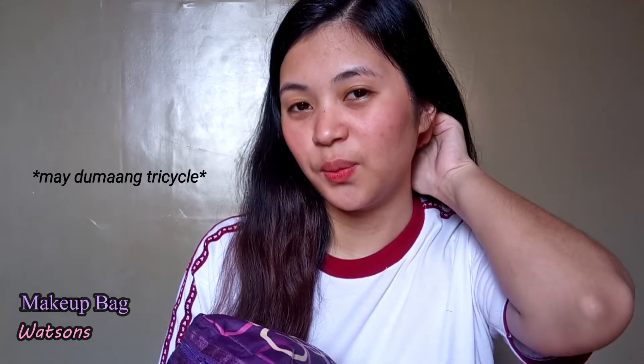Currently, the makeup bag I'm using is from Watsons. I bought it for around 110 to 150 pesos. I bought it because it's violet — that's why I really got it. And when I opened it at home, I was like, oh my god, it's so spacious! There's so much room. So it was worth the purchase.